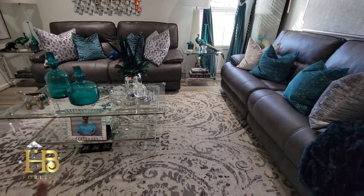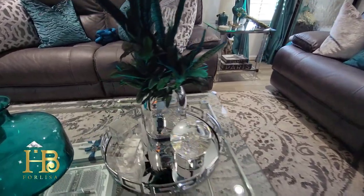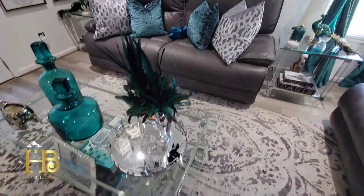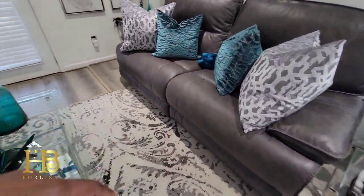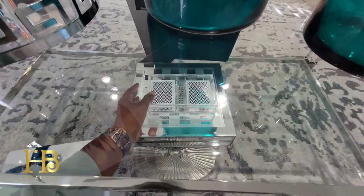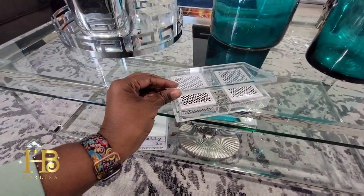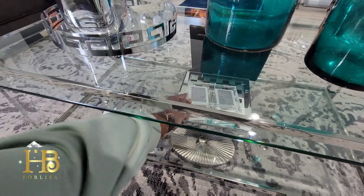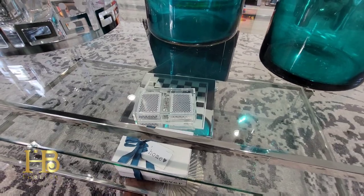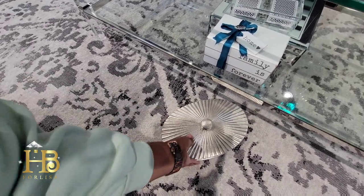I have a tic-tac-toe game at the bottom because my grandkids like to play tic-tac-toe. I have a card set underneath here — my grandkids like to play cards. I have a Monopoly game over there in the corner, as well as extra blankets because we do use this room. There's a chess game under there too. And Uno — there should be some Uno cards here. That's what we really, really play. Who doesn't love Uno?